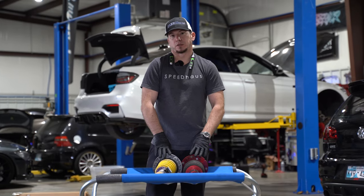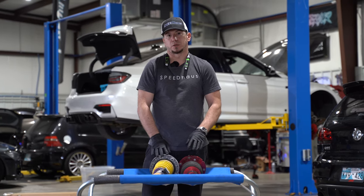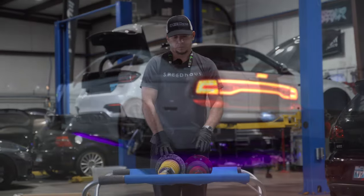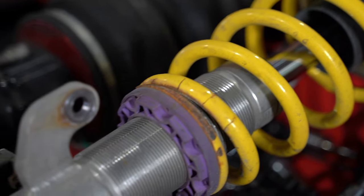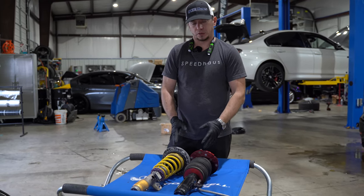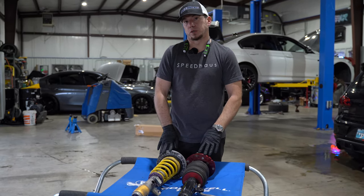Hey guys, thanks for joining me. I'm Matt with Speedhouse. Today I'm going to discuss some pros and cons and similarities between coilovers versus air ride suspension. Right here with me I have a set of KWs and a set of Airlift Performance struts for a F80 M3. I'm going to show some similarities between the two products, give some pros and cons, my own opinion on each of them, and let you guys decide what you would like to use.